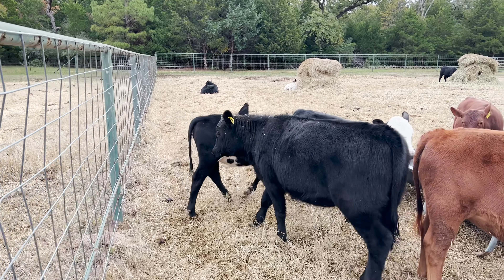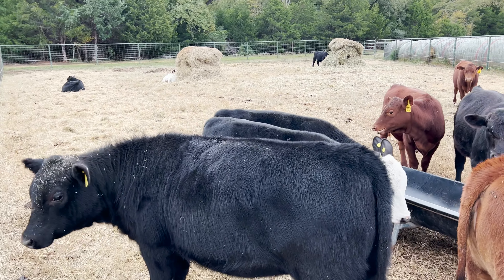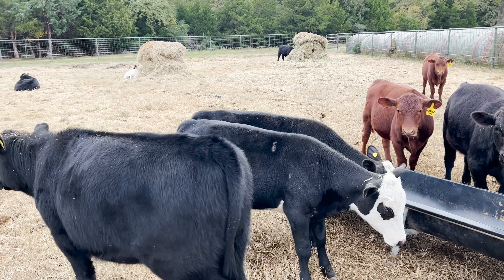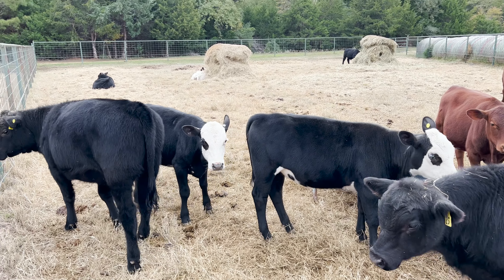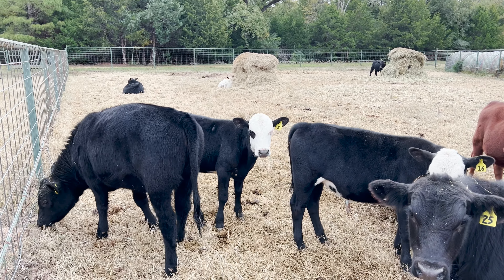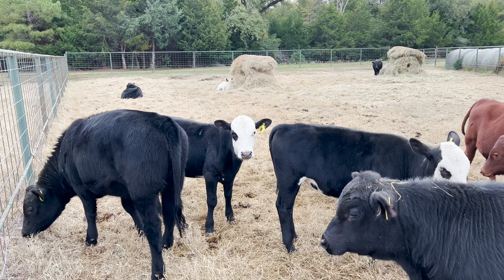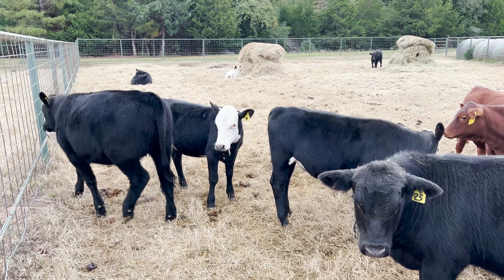I know the cow that they came out of and she's a really good producer, so if anybody's interested in them I'll make you a deal on those. I'd like them to go to the same place just because they really like each other, and they're a little bit behind the rest of these calves just because they were twins.